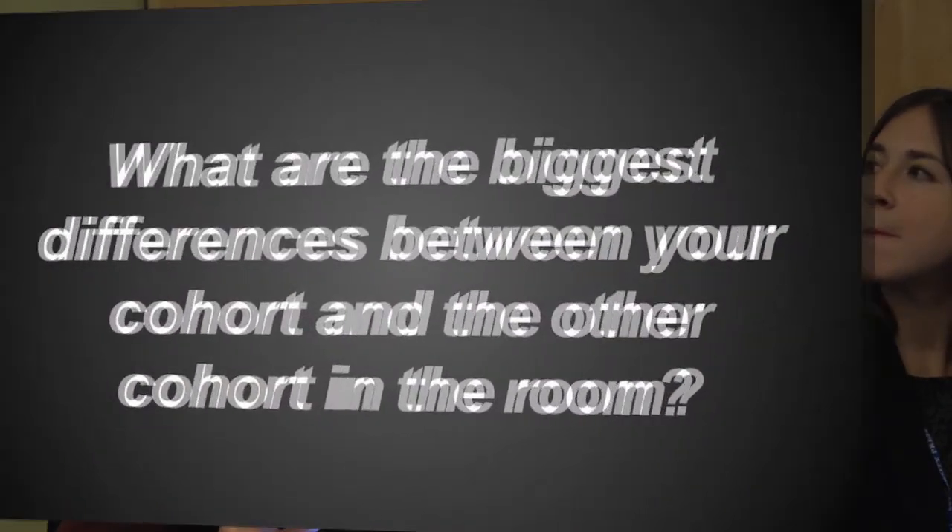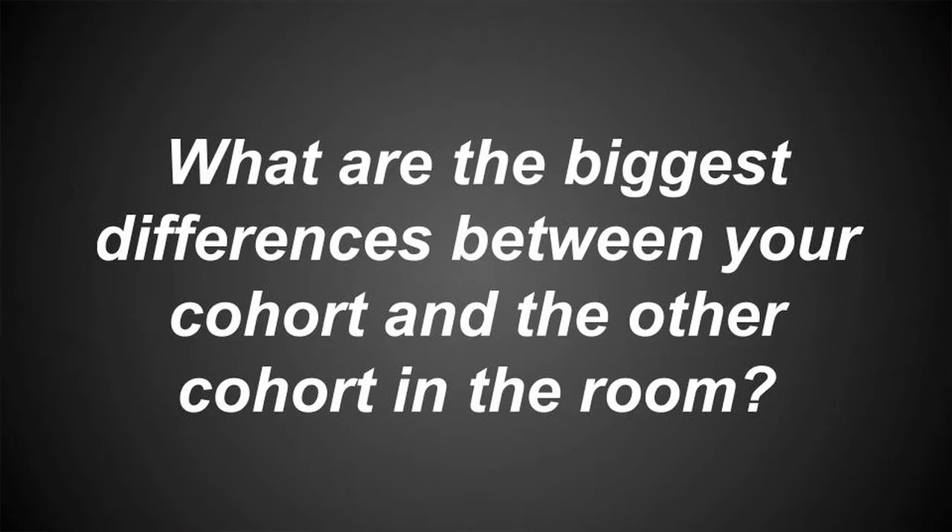So we want to ask you again to converse with each other: what do you think are the biggest differences between your teaching and teaching that goes on in the other cohort? If you are a high school teacher, what do you think are the biggest differences between your classroom and a college classroom, and vice versa? And from your own experience as a student, what did you experience as key differences?